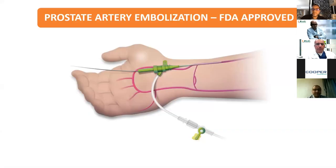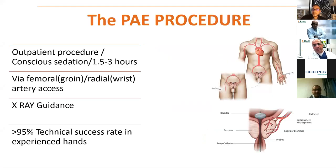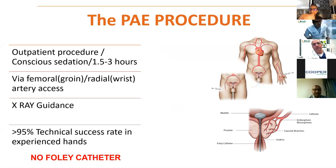Most procedures are performed through radial access at the wrist. It's an outpatient procedure done under conscious sedation, now taking under one hour. Our technical success rate for bilateral embolization is more than 98%. No Foley catheter is used, unless the patient has a very high post-void residual, recurrent UTIs, or a recent history of urinary retention.